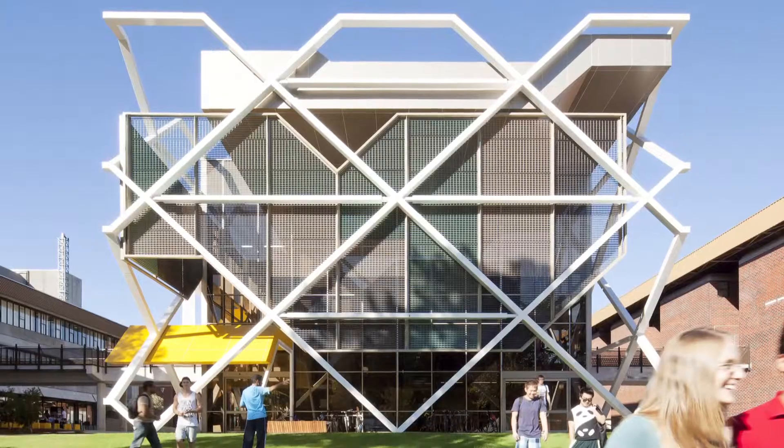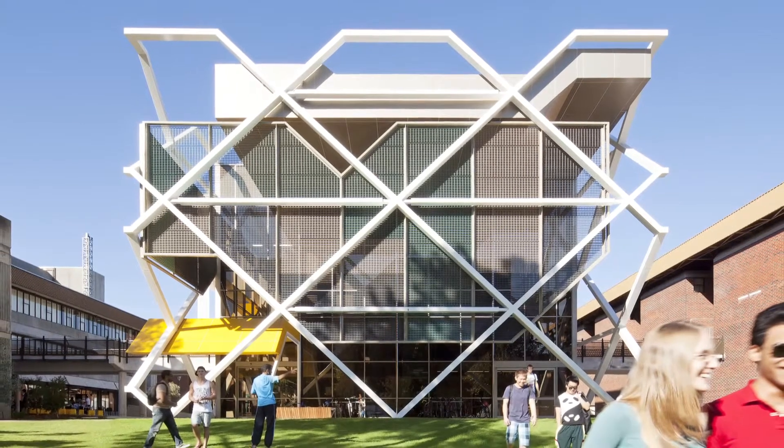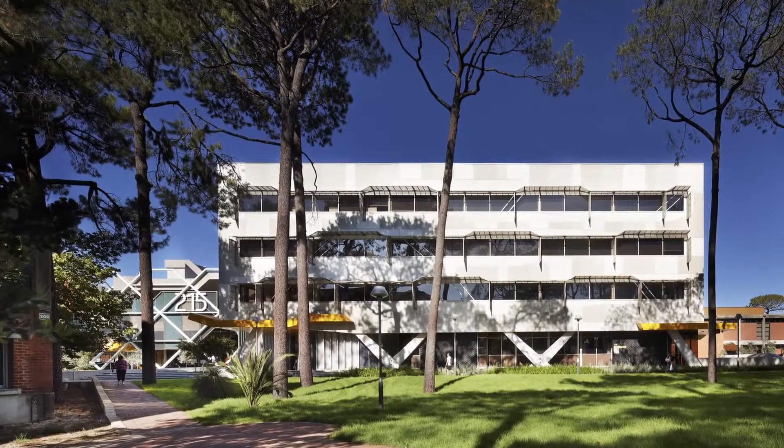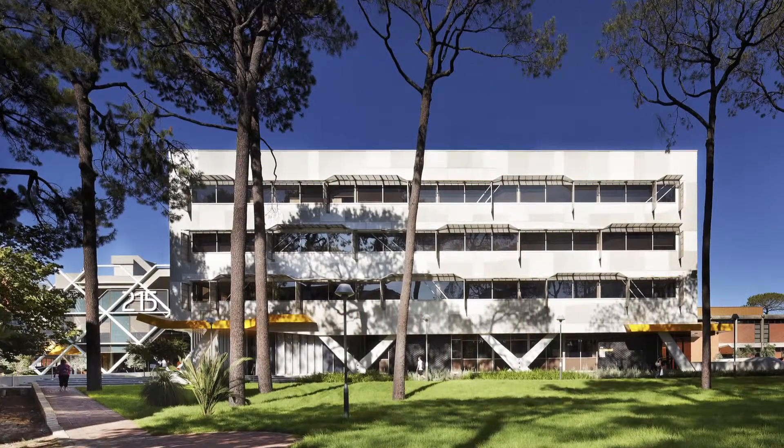Engineering Pavilion 215 set a dramatic precedent with its structural elements designed as an exoskeleton encasing the building. The just completed 216 is at first sight less showy and more subdued.